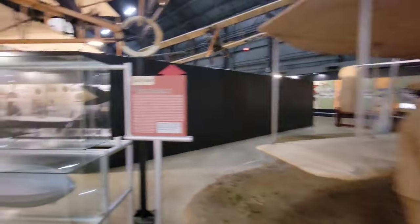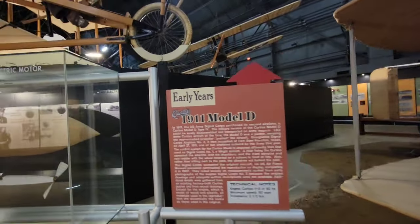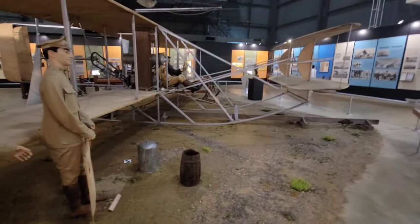One thing I was going to show you on the 1911 model: a significant change is that they started mounting wheels on the front and back, opposed to the 1909, where they were still using skids and rails.